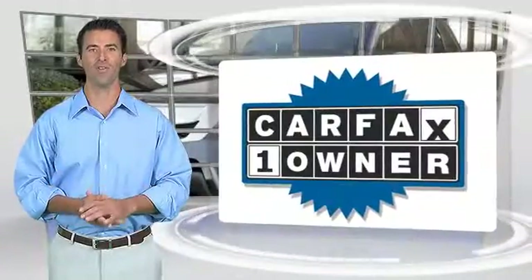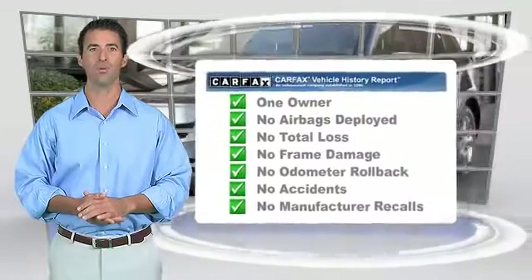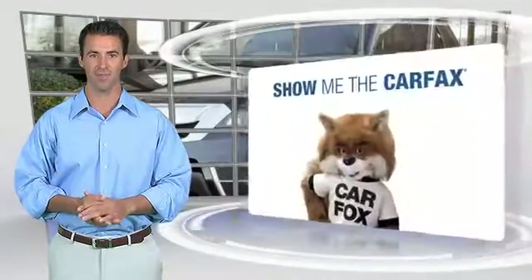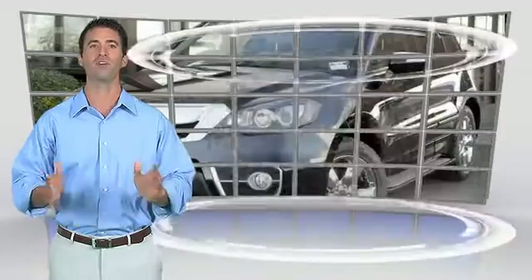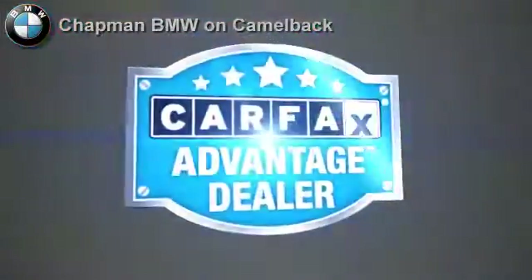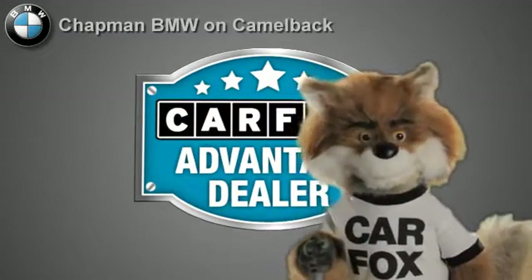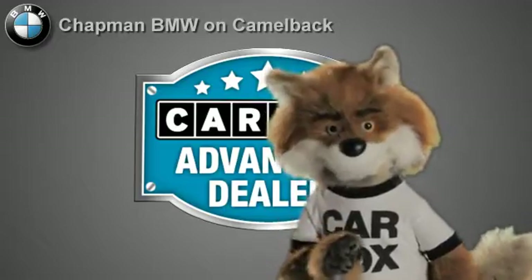This is a one owner vehicle with the Carfax Vehicle History Report. Be sure to find a complimentary copy of this report online, or contact the dealership. This vehicle qualifies for the Carfax Buy Back Guarantee. Just say show me the Carfax at Chapman BMW on Camelback — a Carfax Advantage dealer.